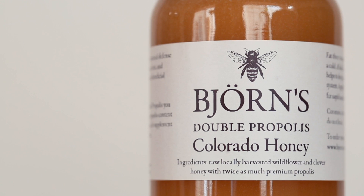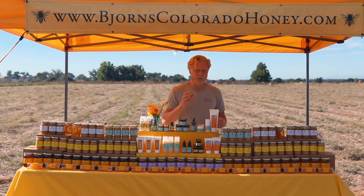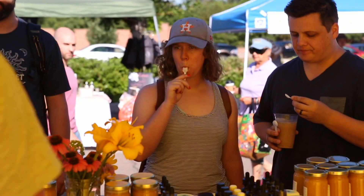The double propolis is a more potent product and it's very well suited for people that are going to use it as half a teaspoon to a teaspoon every day — very much like a vitamin.